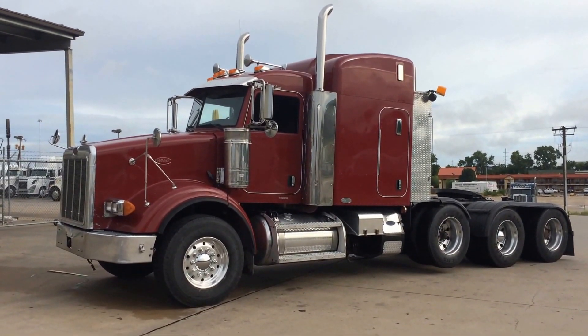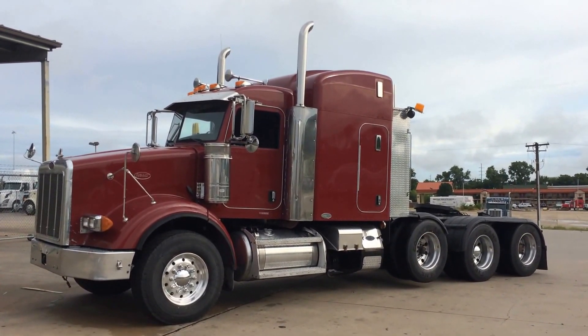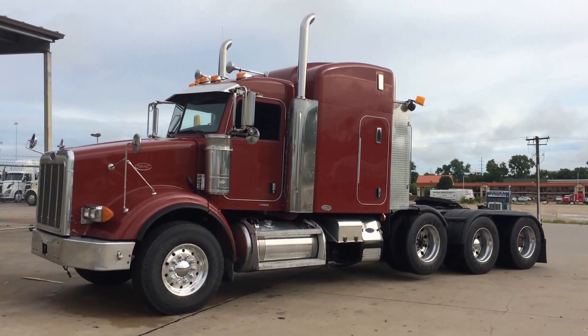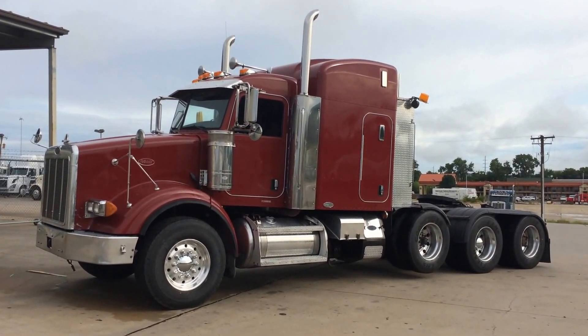It's got an APU. It's a 2007 357 model, 244-inch wheelbase, prestige interior, 63-inch sleeper, 430 rears, air track suspension, only 559,000 miles.